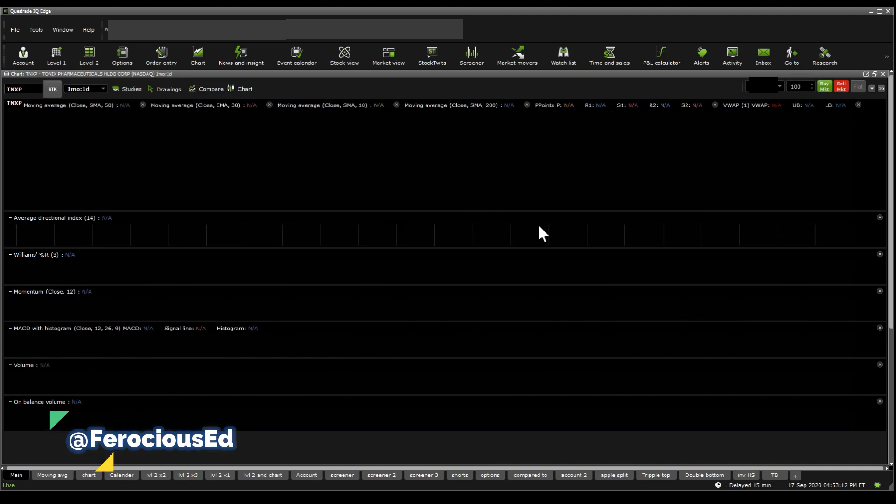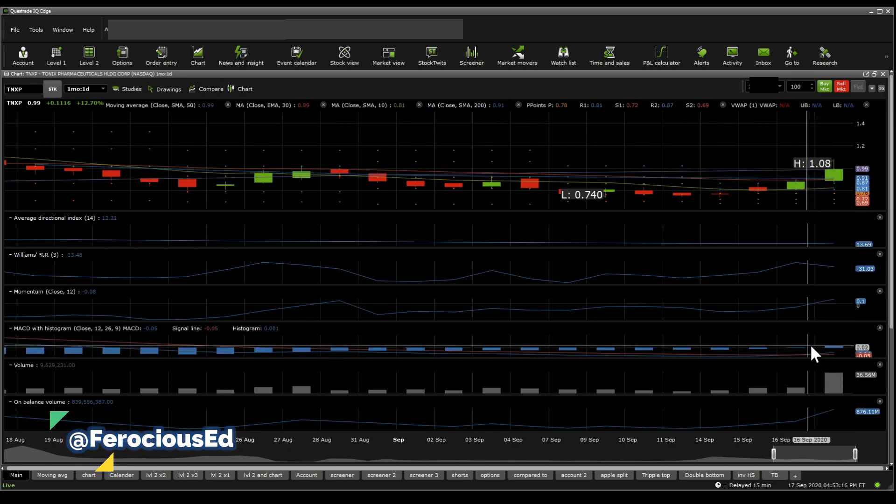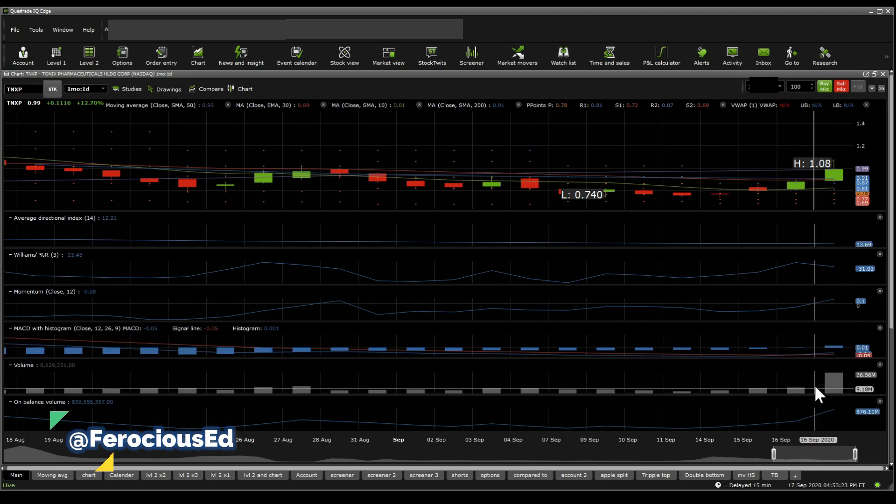Now on the 1-day perspective, we get to see something completely different. We get to see that it actually has confirmed a positive reversal on the 16th, and then followed by the 17th by a strong movement upwards. And that is a really strong indication of a breakout happening.